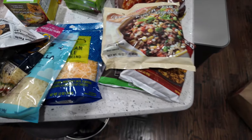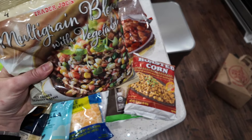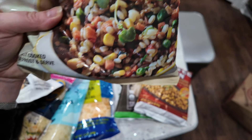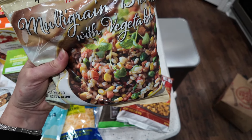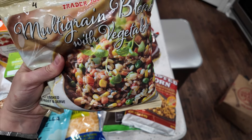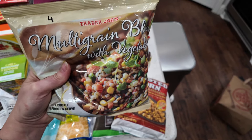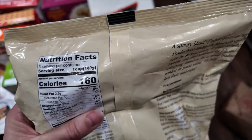I did get a few things that are higher point — most of it I knew, but one thing did surprise me and I'll point that out as I go. Starting with the frozen section. I've never seen this before: it's a multi-grain blend with vegetables — barley, carrots, peas, corn. I usually don't like spending points on vegetables, but since it has grain it reminded me of farro. This is four points per serving; one cup for 160 calories.